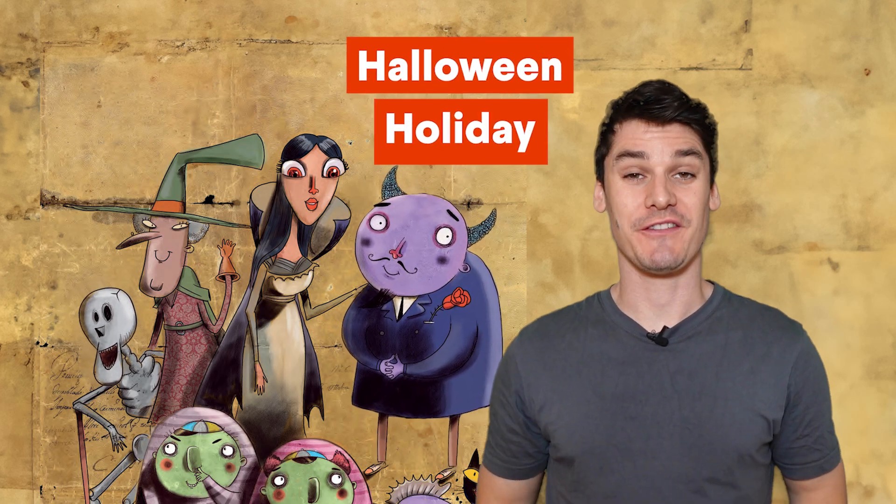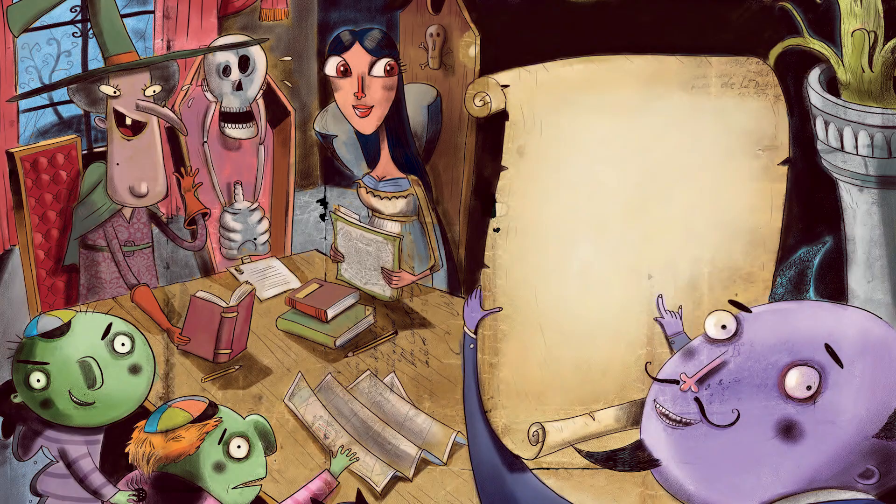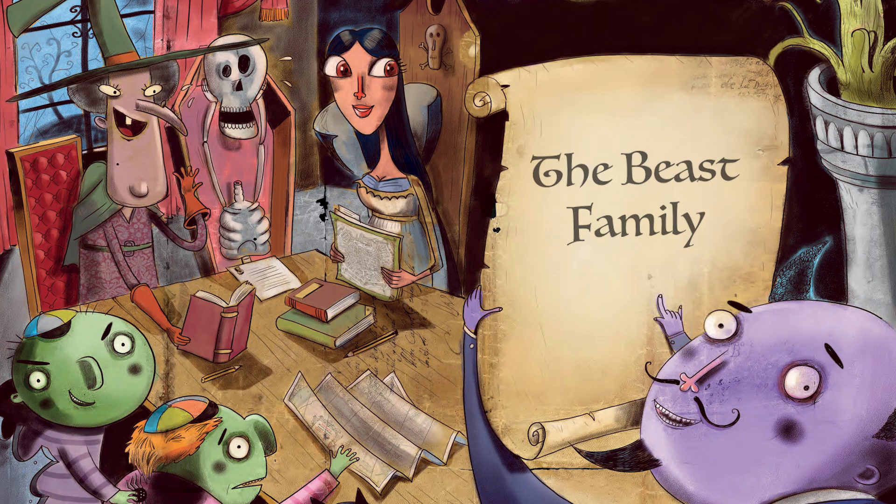Let's practice your English with Halloween holiday. This is the Beast family. Let's look at the different characters.